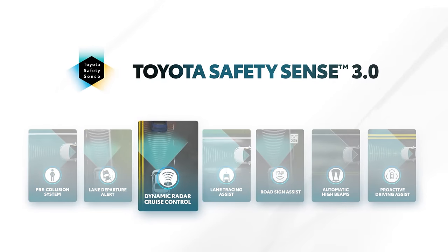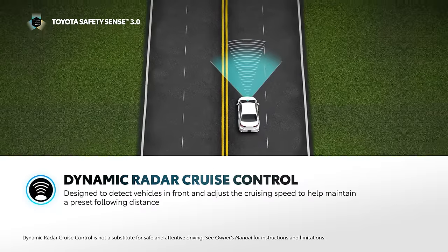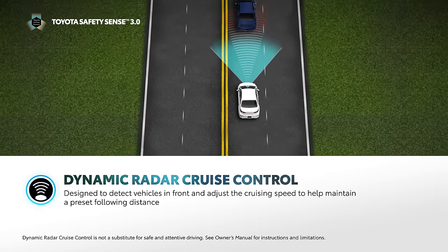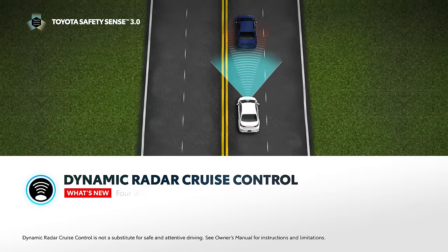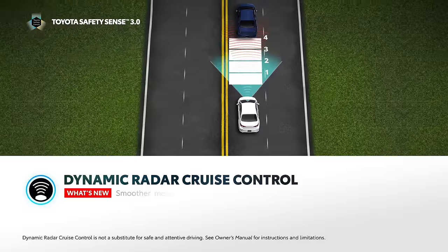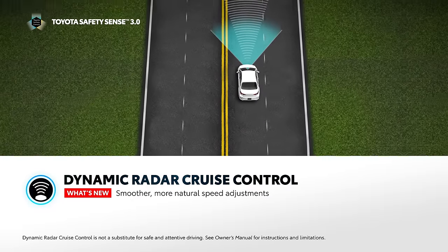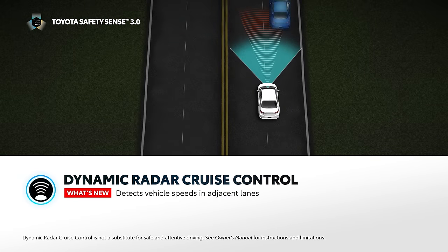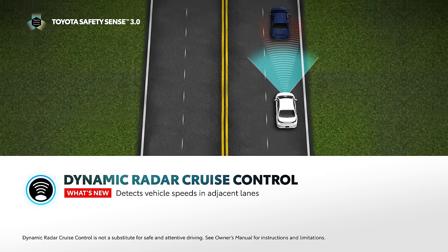Dynamic Radar Cruise Control, or DRCC, is an adaptive cruise control system that uses vehicle-to-vehicle distance control to help maintain a preset distance from the vehicle ahead at cruising speeds set above 20 miles per hour. With TSS 3.0, DRCC sees several enhancements, including an update from three to four cruise distance settings. TSS 3.0 also brings enhanced vehicle detection that enables smoother, more natural speed adjustments. Now, when the driver signals to change lanes, the system is designed to detect preceding vehicles in adjacent lanes and can preemptively adjust the speed for the upcoming lane.